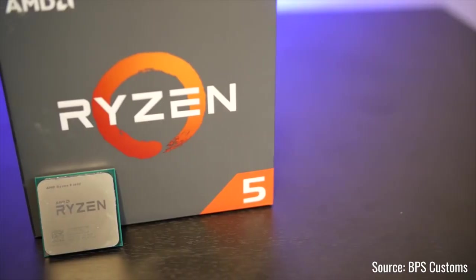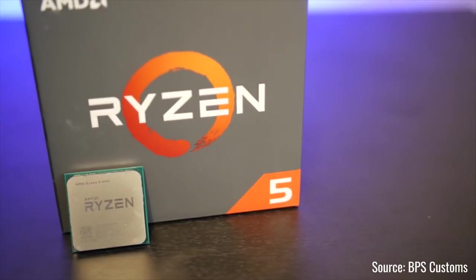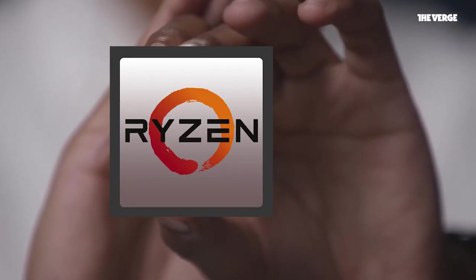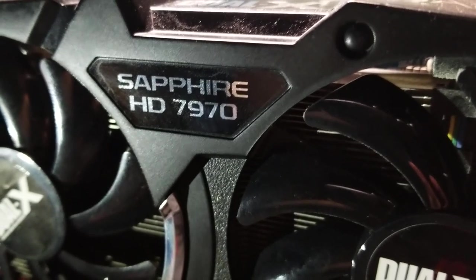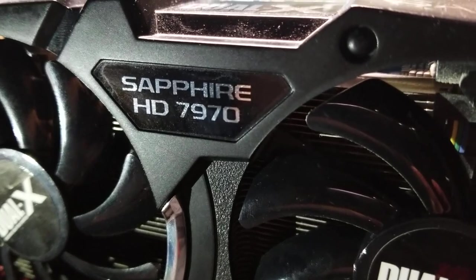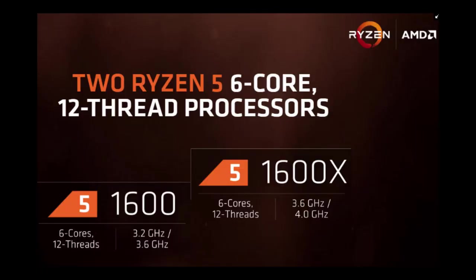So what exactly was I testing? The setup I used right before my current one involved a Ryzen 5 1600 processor and a Radeon HD 7970 graphics card from Sapphire. Both of these products are from AMD. The Ryzen 5 1600 was part of AMD's first generation Ryzen lineup and played a good part in AMD's comeback in the CPU division.